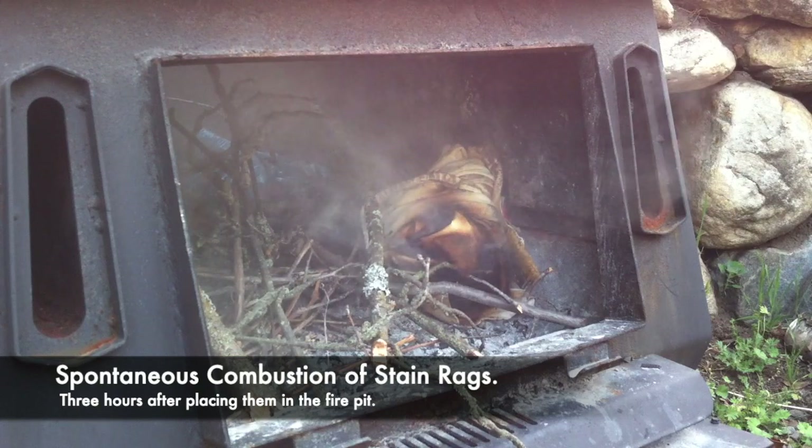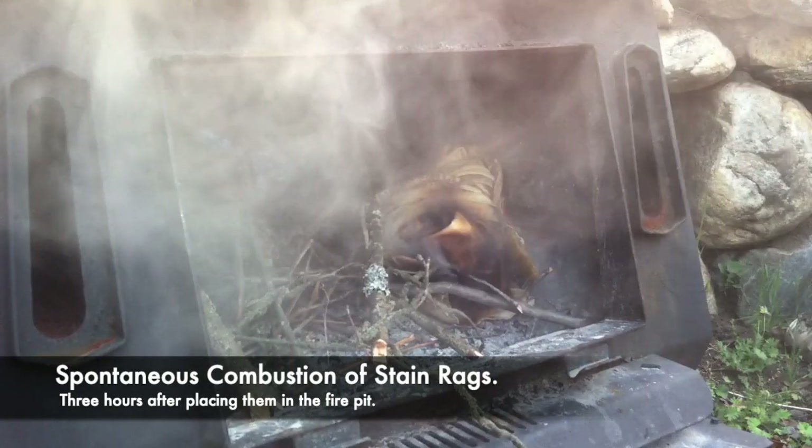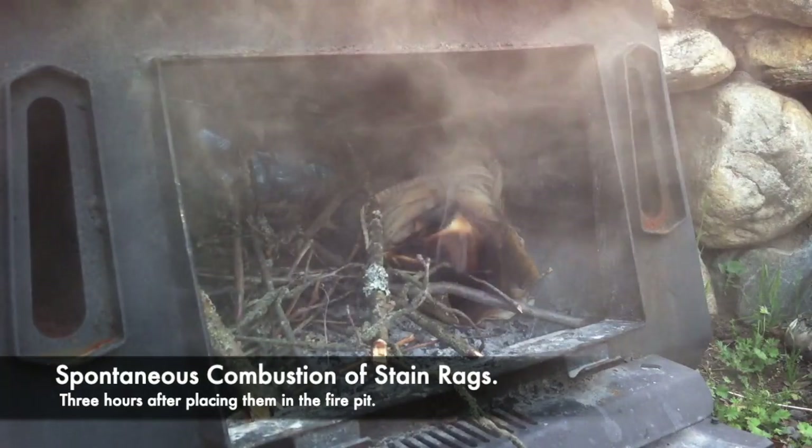As it turns out, no. All you need is to soak rags in paint and roll them up and put them in a fire pit and they will eventually catch fire.